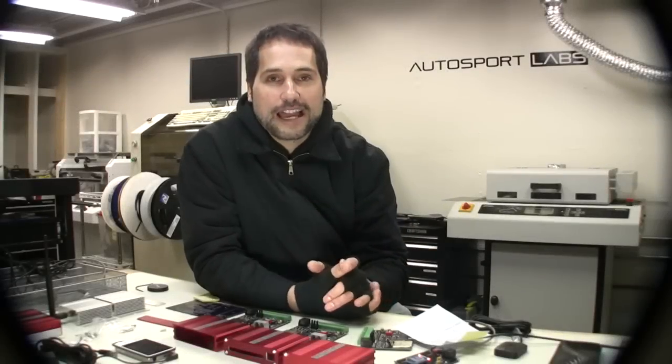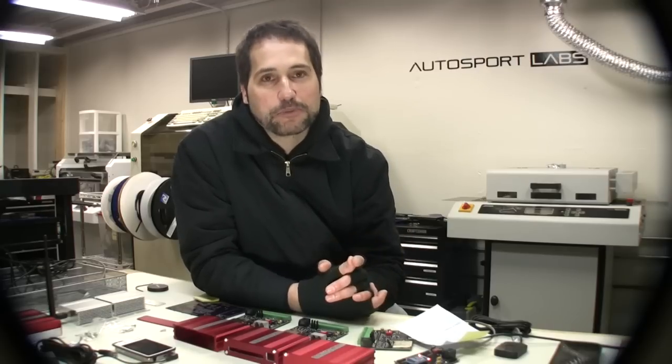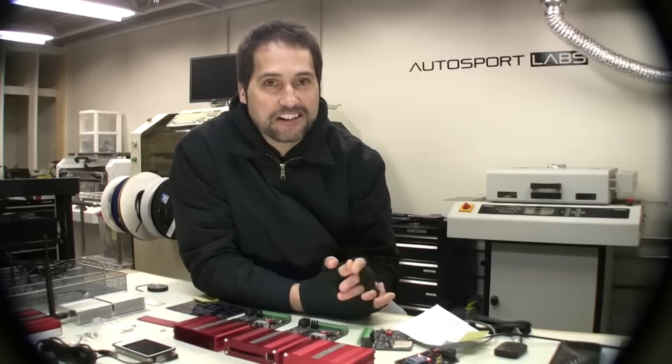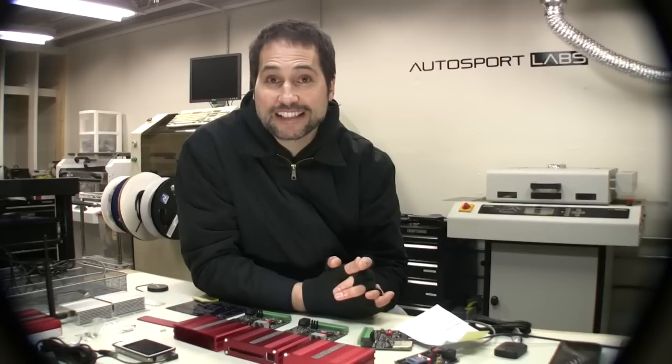Well hello! Welcome to our lab in December where it's 50 degrees indoors here in the Pacific Northwest. At least there's no snow outside and I'm not complaining too much because the lease here is relatively inexpensive. Just a few quick updates for this video, our third in the series of our Indiegogo campaign.